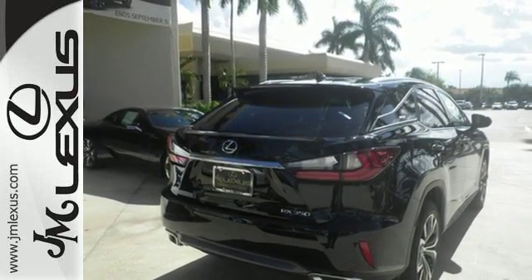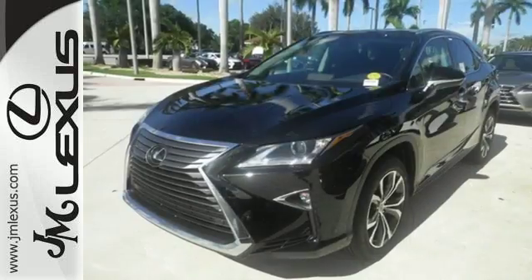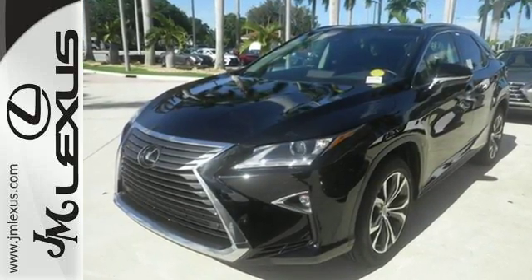Get inside and show the world you're just as sophisticated as the car you drive. The bold, aggressive look screams for adventure. Are you ready to answer the call? Stop by today.